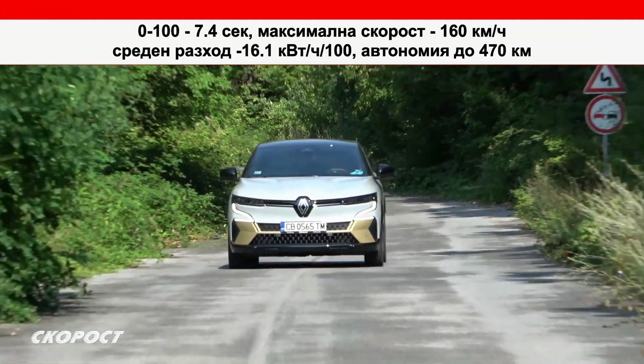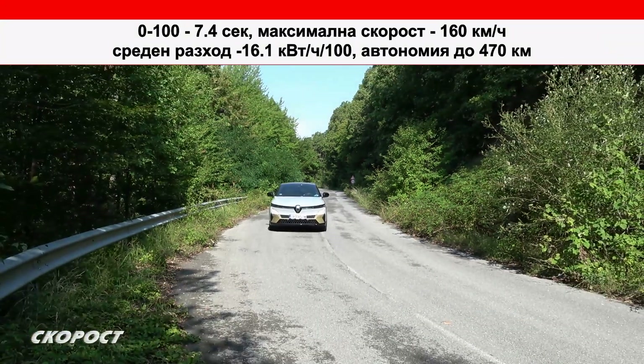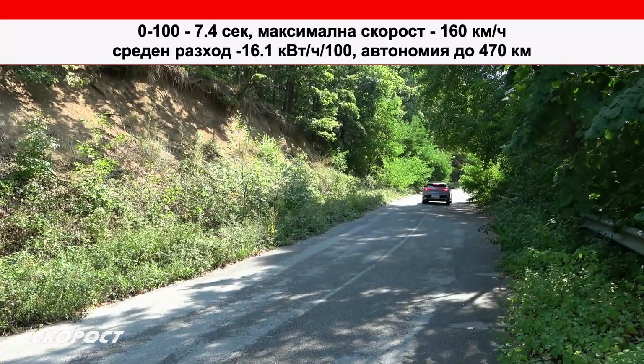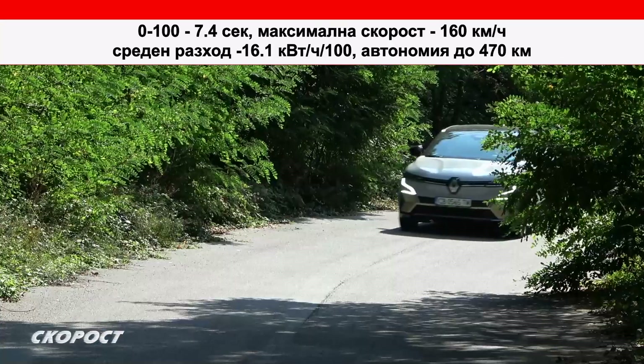Средният разход на електроенергия, измерен по стандарта WLTP, е 16,1 кВт на 100 км, а автономията с едно зареждане пак според WLTP е 470 км.